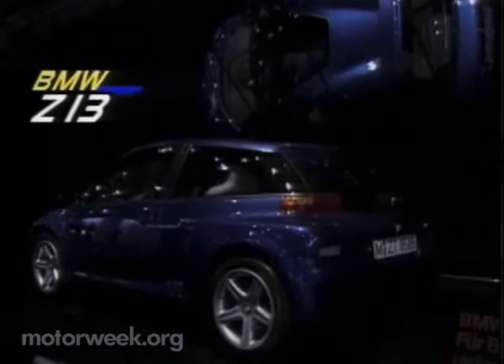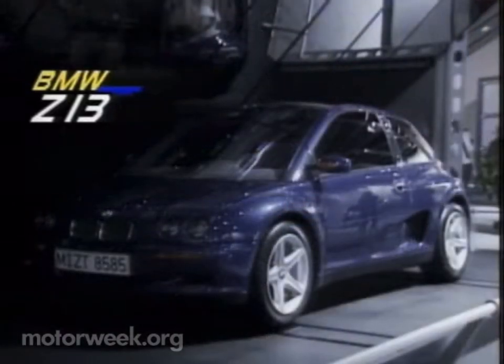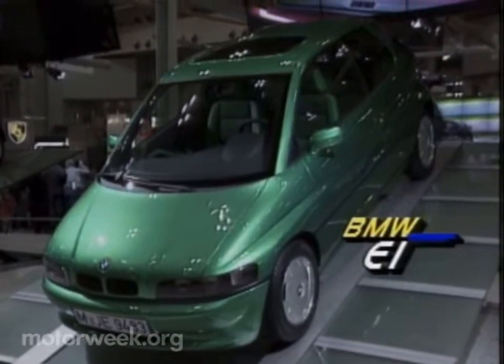BMW showed off two familiar concepts: the Z13, a rear-engined, rear-drive, three-seater hatchback, and an updated E1 hybrid, which combines gas and electric engines and offers space for four.